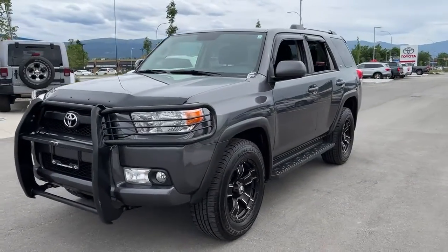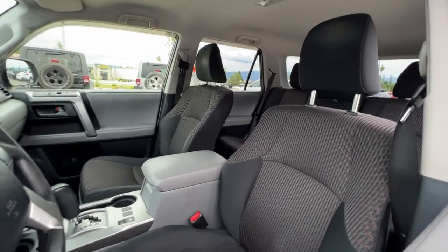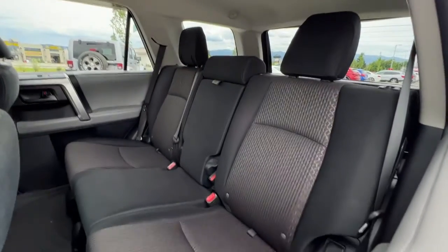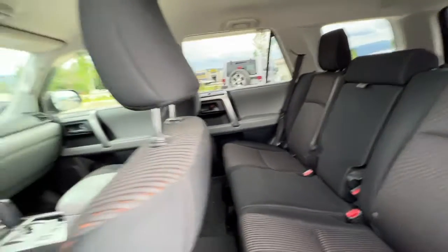Inside we've got a lot of great features too, so let's hop right in and check it out. Taking a look through the window we've got really great condition cloth interior. This carries through to the back where we've got seating for three, and these seats do fold down to expand your cargo space if needed.